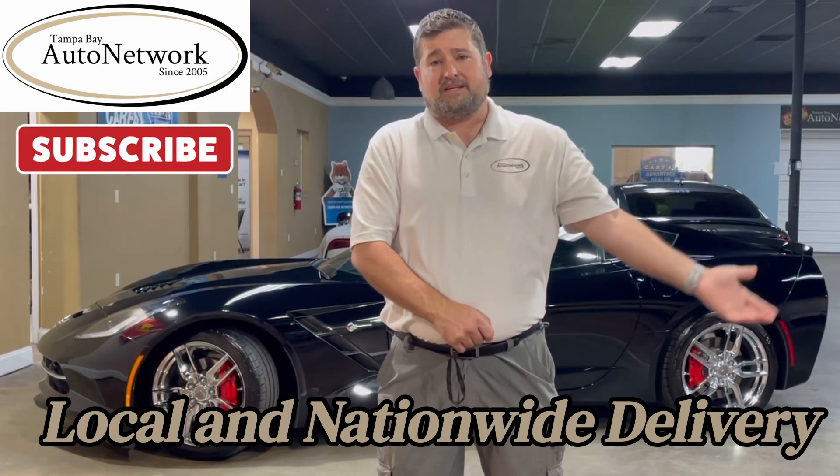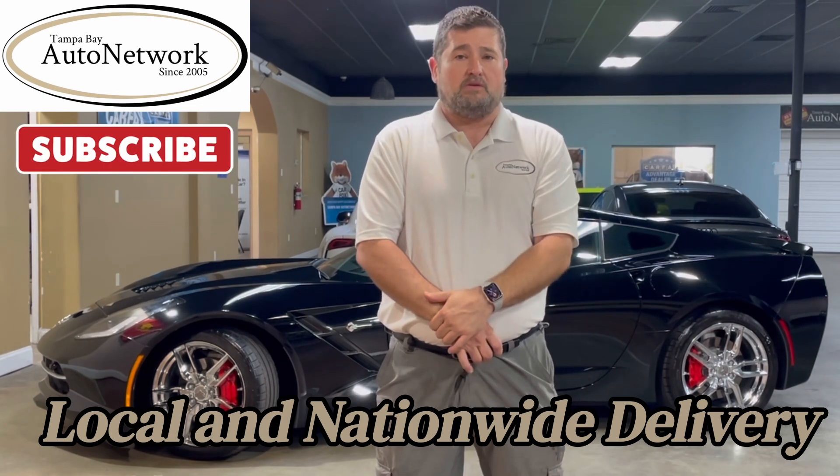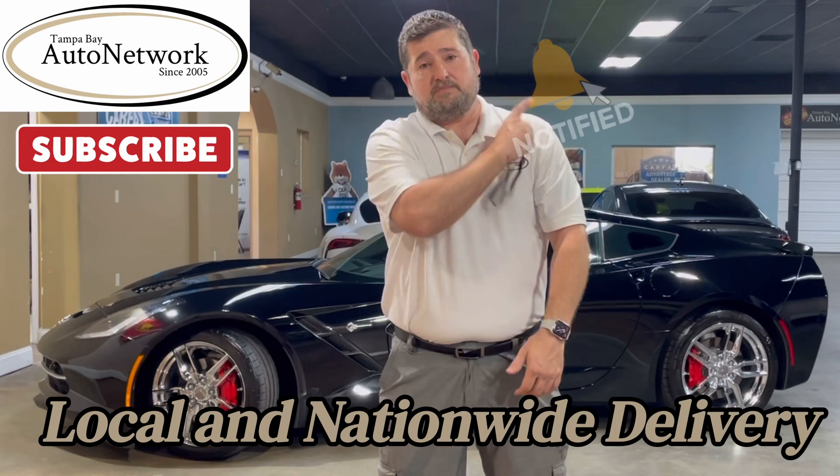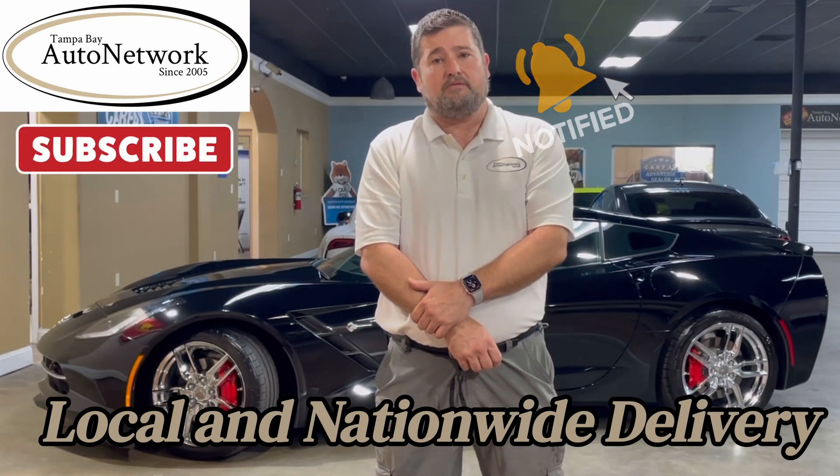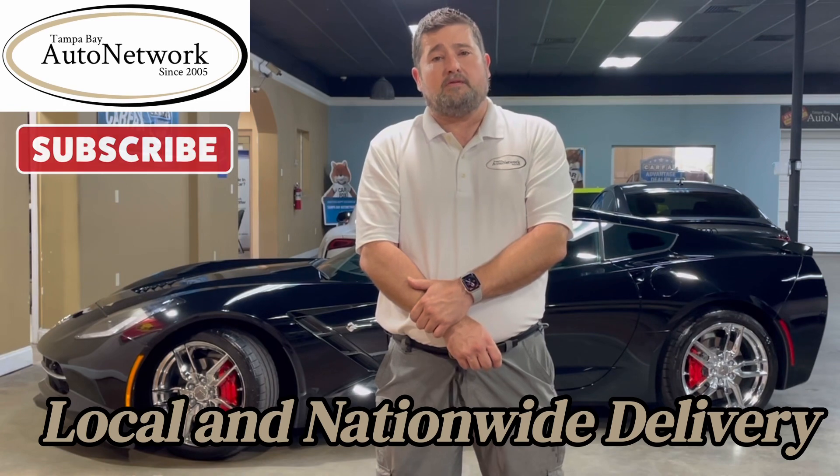Also, like, subscribe, and give us a comment because we appreciate those on our inventory. And don't forget to smash this bell — that'll keep you up to date with our inventory by keeping you up to date with these walk-arounds. Now let's go ahead and walk around the Corvette.